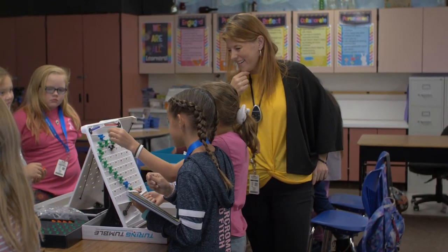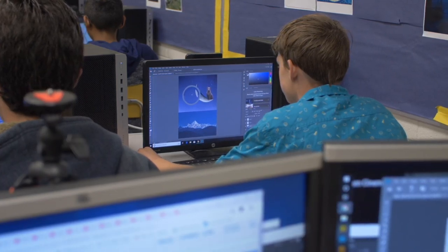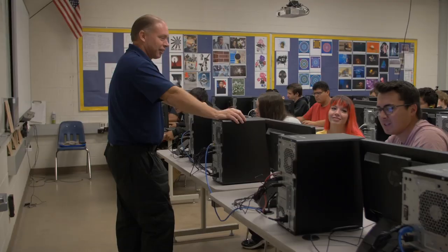All of our students have a Chromebook. They're able to interact with digital curriculum, they're able to interact with teachers, collaborate with other students and those kinds of things. So that's been a real exciting thing for me.